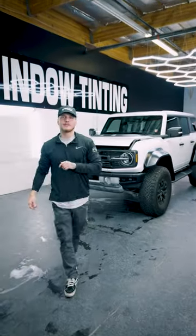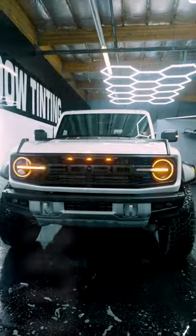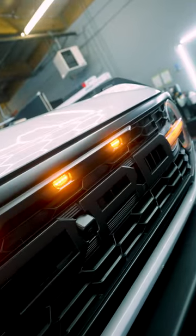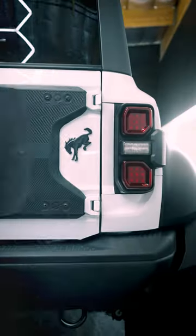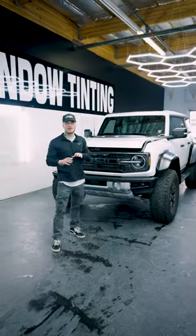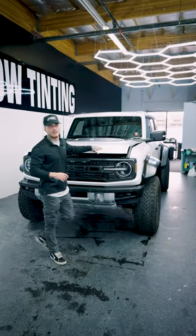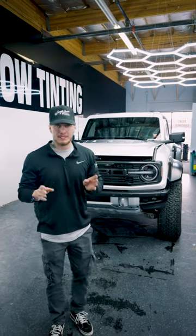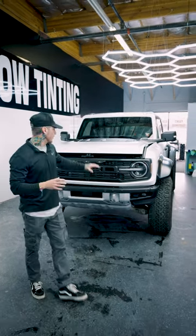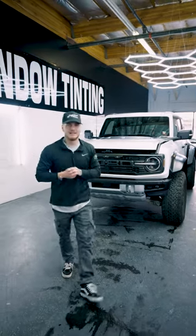What's up guys, Cody at The Tint Shop. Today we have a 2023 Ford Bronco Raptor. It's getting a full body clear bra with a matte finish, so it's actually going to change the gloss finish to a matte finish — it's going to stand out from any other Bronco in town. We're also doing full ceramic window tint and a full ceramic coating including all the panels, plastics, and the wheels. Can't wait for you guys to see this when we're finished — it's going to be sick.